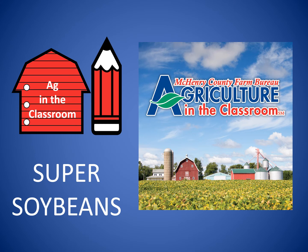Hello, this is Sue coming to you from McHenry County Farm Bureau Ag in the Classroom program. Members of the Farm Bureau and local farmers are happy to share with you information about crops grown right here in McHenry County.